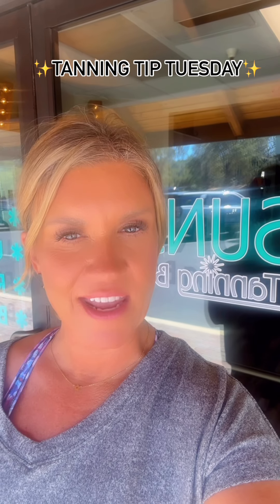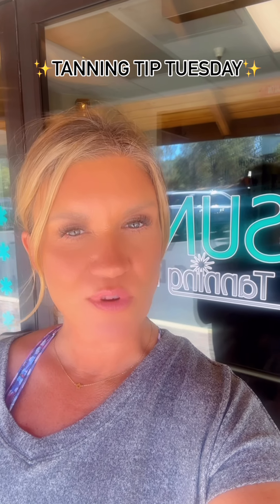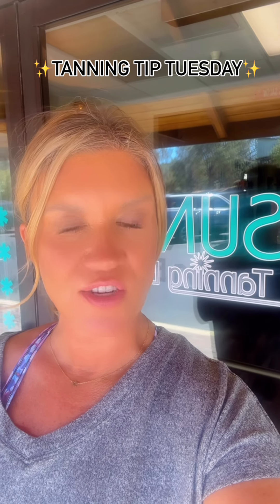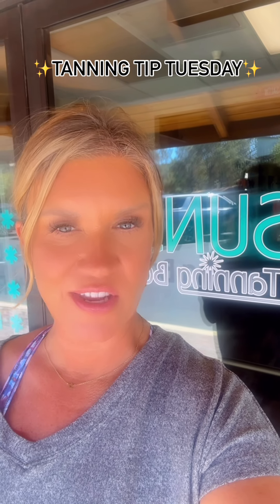Melissa here with your tanning tip Tuesday. Ours is unique to our salon. Did you know that you can buy a package at any of our three locations and use it at all three locations?